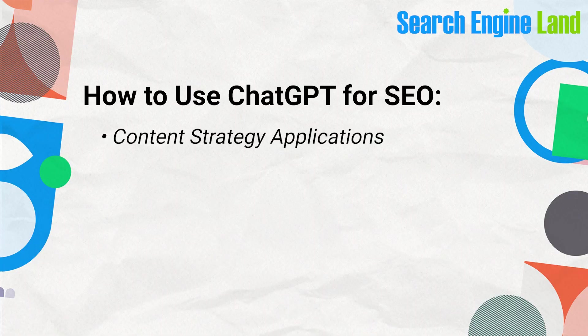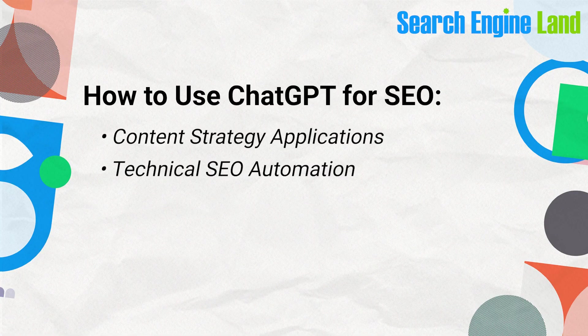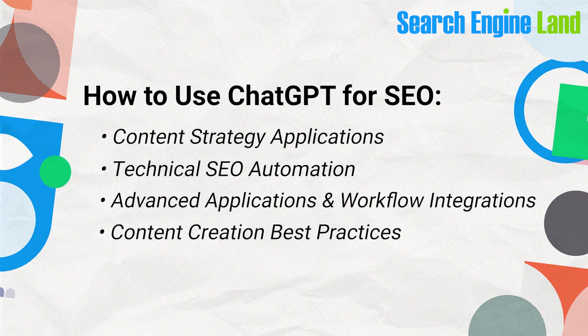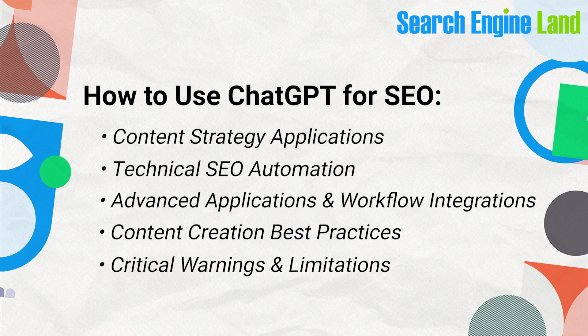Instead of trying to compete with it, let's learn how SEO professionals are using ChatGPT to their advantage in these categories: content strategy applications, technical SEO automation, advanced applications and workflow integrations, content creation best practices, and critical warnings and limitations.